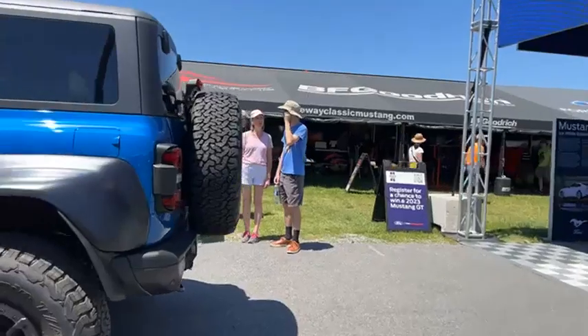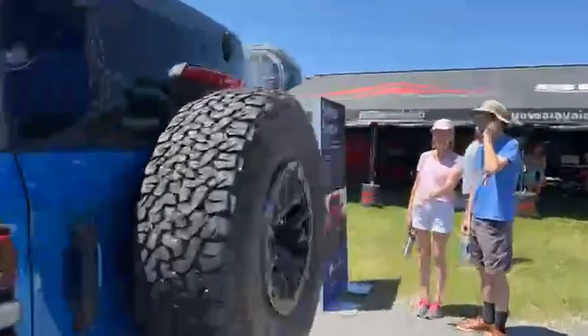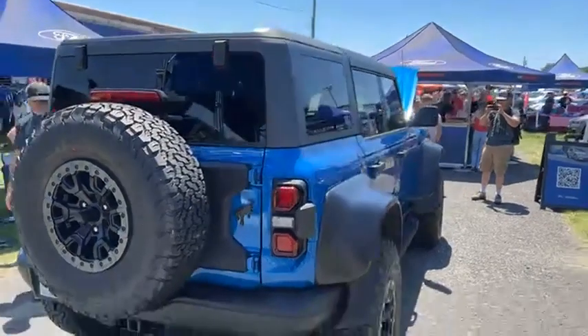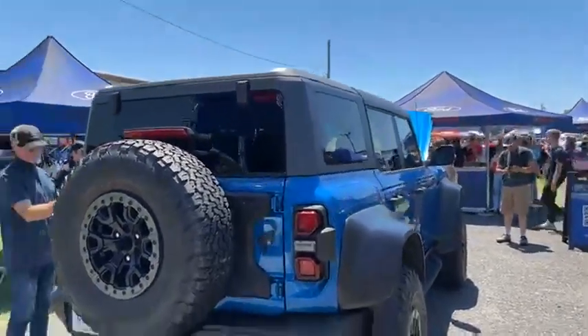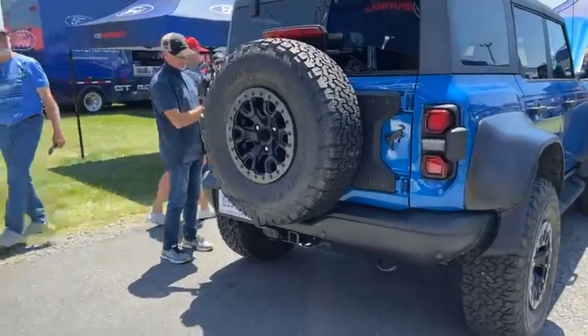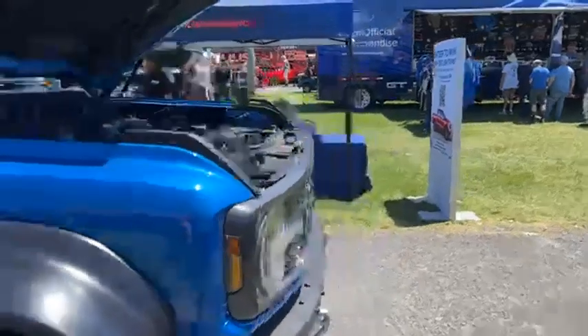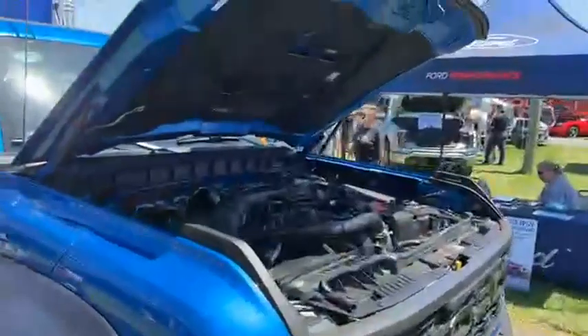I know I'm excited about it. We've also got the Bronco Raptor here, which our event manager Ken is very excited about. Very cool package for the Bronco — your opportunity to see it right here in person. Big thanks to Ford for bringing these highlight vehicles to show off for us.